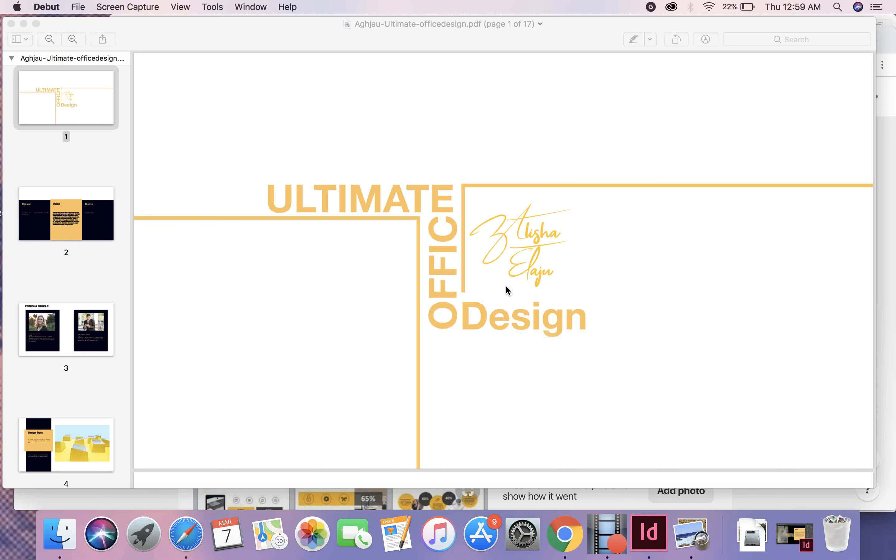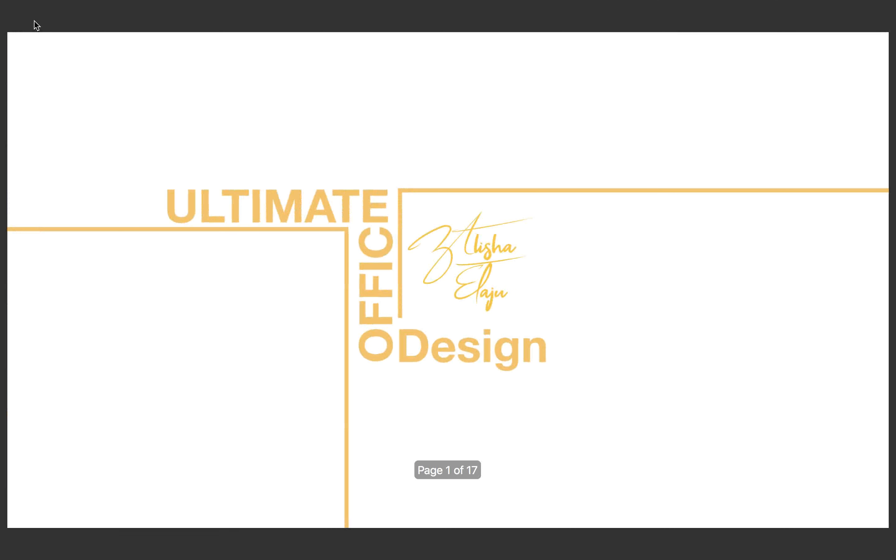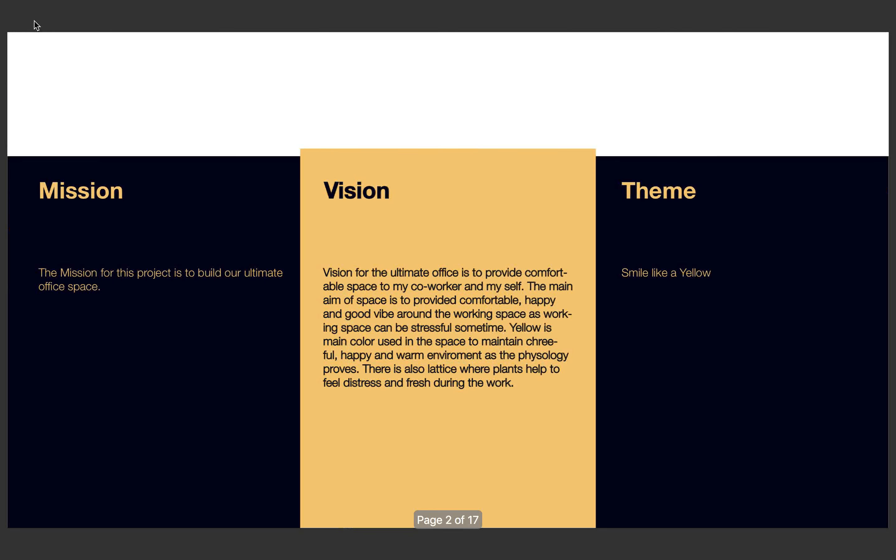Hi, my name is Alicia and I am here to present my ultimate office design. The mission of this project is to build our own ultimate office. The vision for my office design is to provide a comfortable working space for my workers as well as myself. The main aim of the space is to provide a comfortable, happy, and good vibe around the working space.